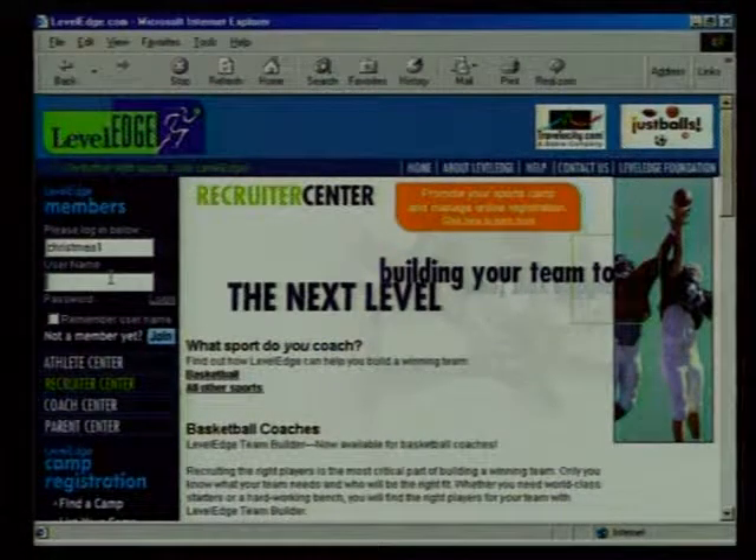The key for us is that we tie our communications so they meet NCAA requirements. Unlike a regular job recruiter, we can't just contact any particular athlete — we have to meet specific guidelines. The coaches center is where a high school tournament or junior college coach would actually manage their team — providing performance statistics on particular athletes. In this case it's a basketball tournament, and all of these teams used our system to manage their athletes during the tournament.